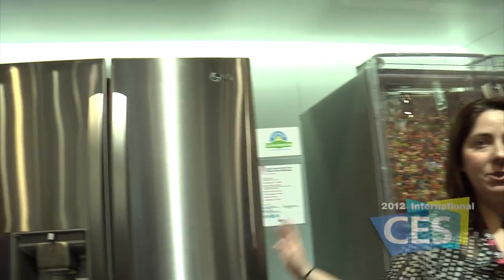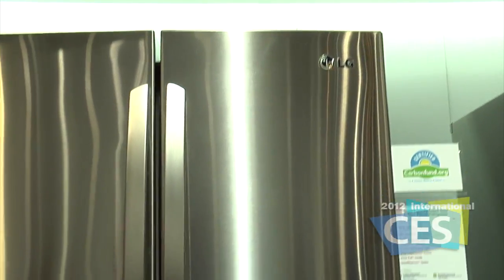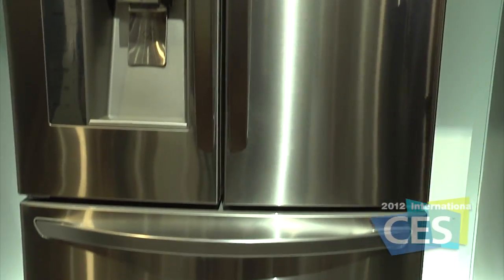We're here at the super capacity French door LG refrigerator — a fantastic refrigerator and also very eco-friendly. It's actually the first carbon-free certified refrigerator. It's made of 20% post-consumer recycled products, and all the plastic inside is able to be recycled. It's also energy efficient on top of all of that.